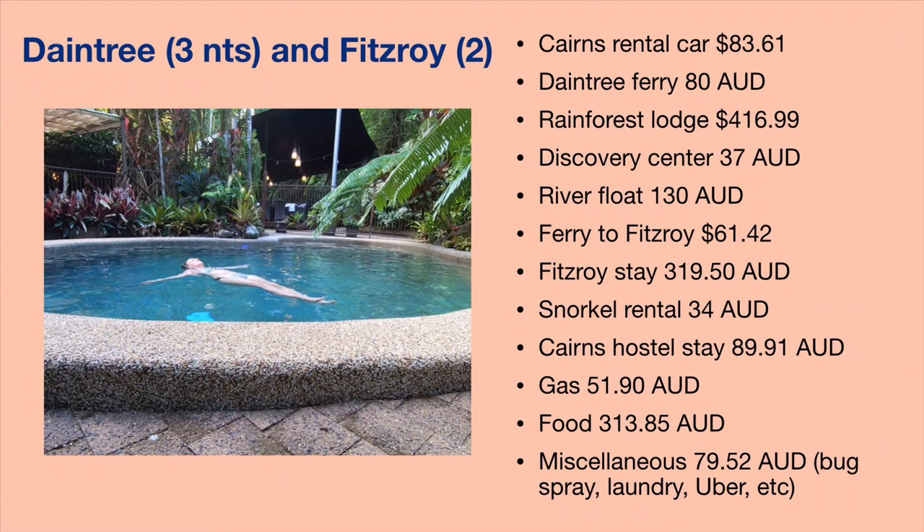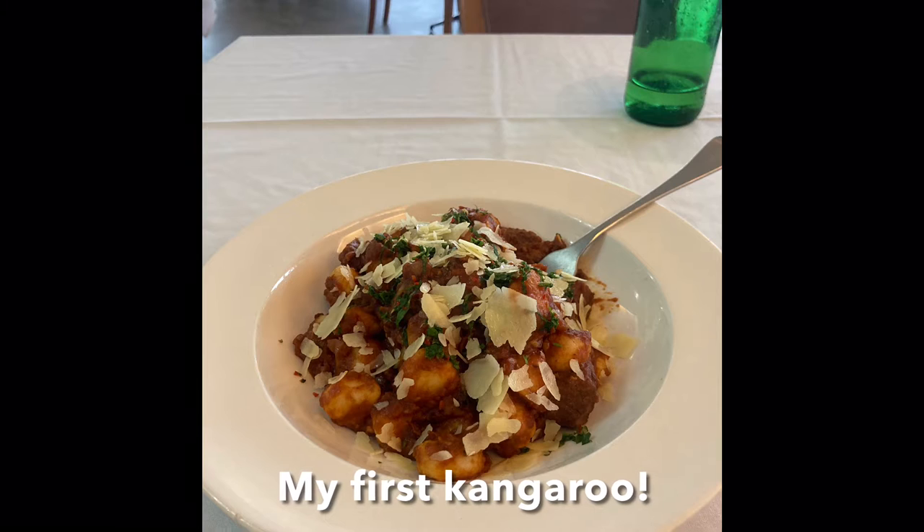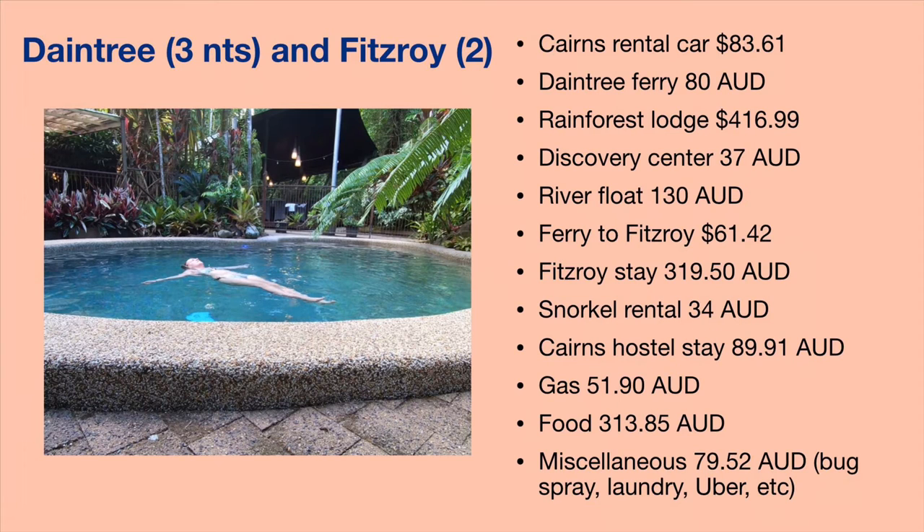After the Daintree, I dropped off my rental car at the Cairns airport and took a ferry to Fitzroy Island, which is a resort island with just the resort, a couple of restaurants, a couple of hiking trails. I originally booked five nights but changed it to two, which was a really good idea because it's so small — about 300 Australian dollars for two nights. I rented snorkel gear for $34 Australian dollars for the whole weekend, which meant I didn't have to pack a snorkel for the rest of my two-month trip.